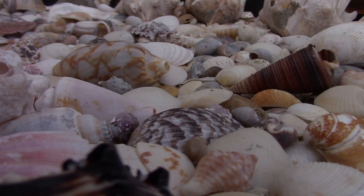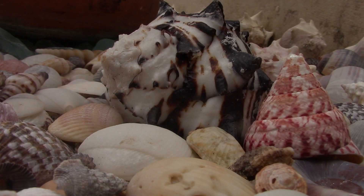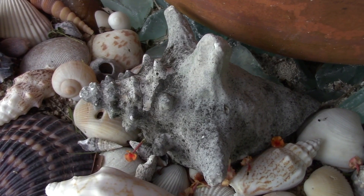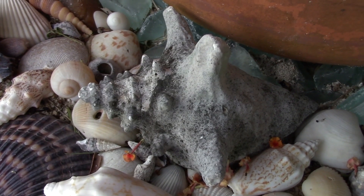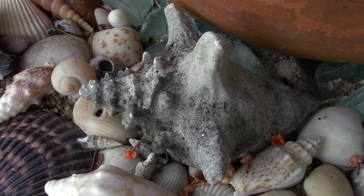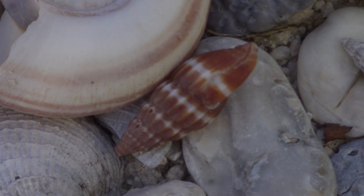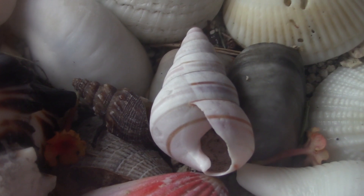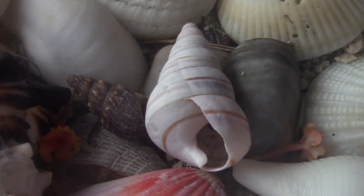Most were found by me and my family whenever we'd go out exploring, but a small ten percent were bought at a local gift shop. Some were found quite recently, others have been in our collection well before I was born. And whether it be at the beach, fresh water, or even inland, there was no shortage of shells to be found.